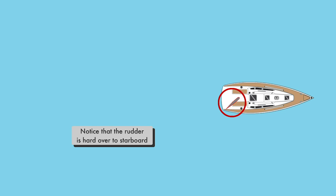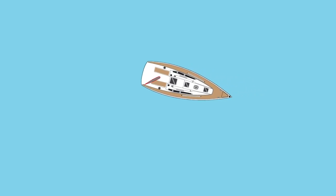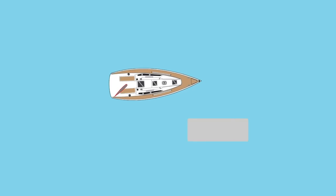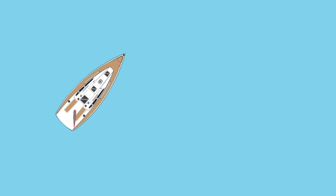In this animation, notice that the rudder is over to starboard, yet the stern pulls to port as the boat backs up. But once sufficient speed is reached for the rudder to be effective, the PropWalk disappears.